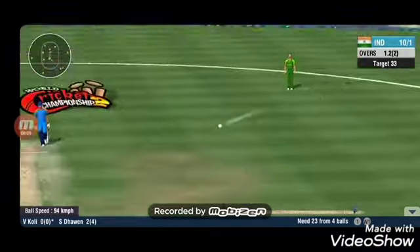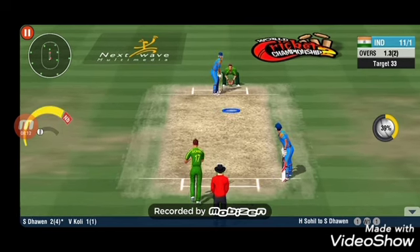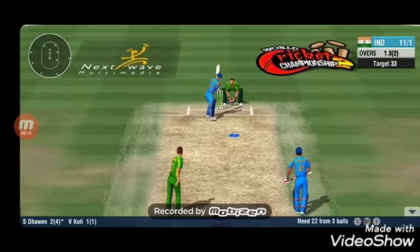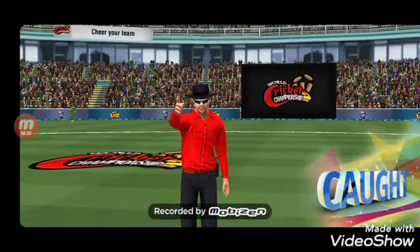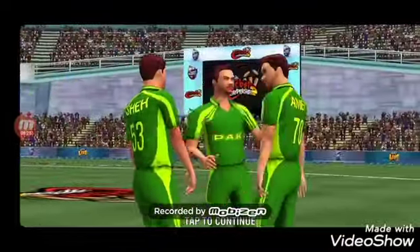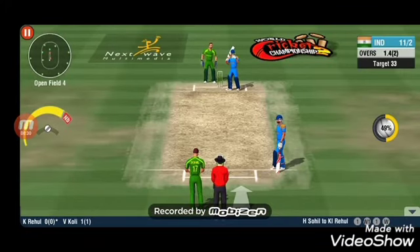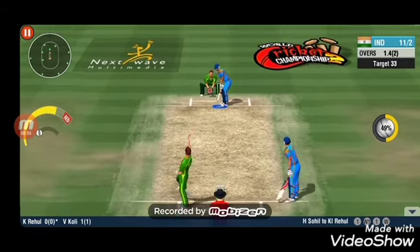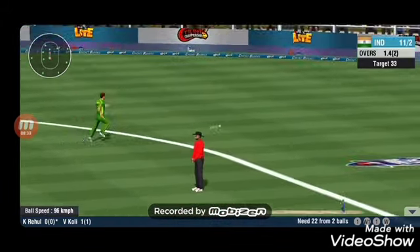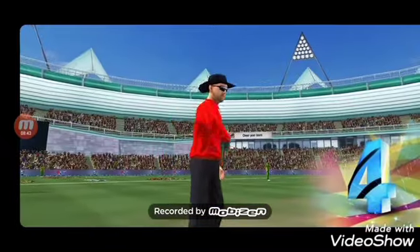That's a good throw by the fielder, getting right back at the stumps. A premature end to a promising start. Caught out! Boom! A wicket! The last bastion crumbles right at the end. Great stuff from the bowler — that's another wicket gone.